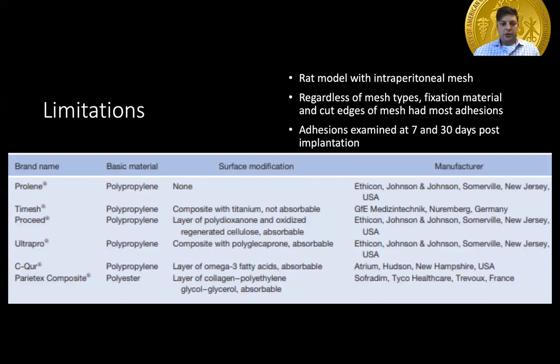This is a RAT model showing the different types of mesh used with different surface layers. Most were polypropylene, but they did include a polyester as well. What they found was that even with the tissue-separating mesh, adhesions still formed. And regardless of the mesh type, the fixation material and the cut edges of the mesh had the most adhesions.